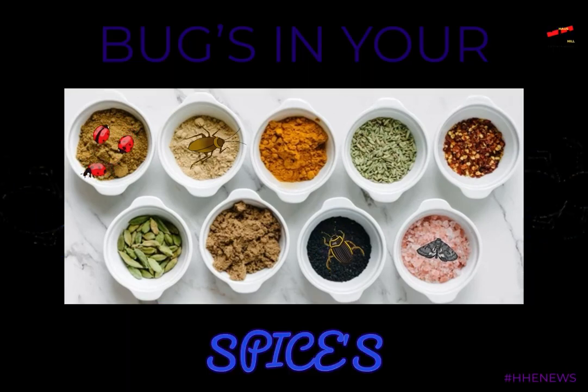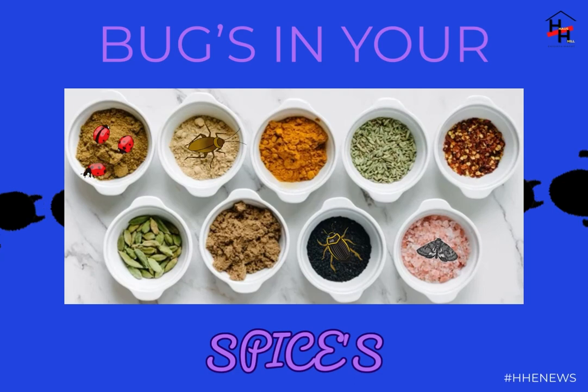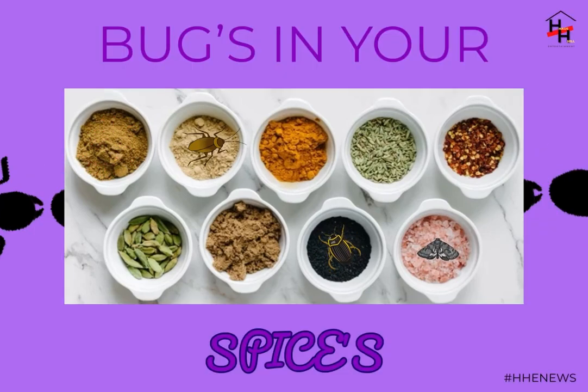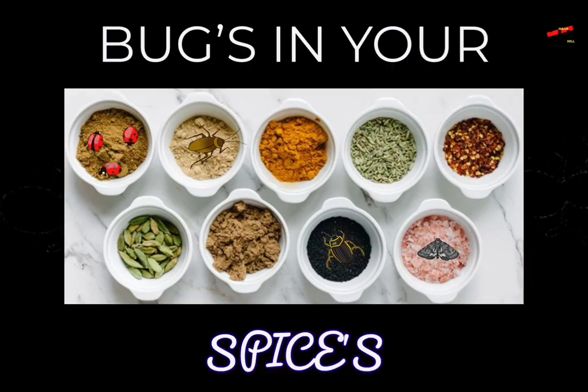The bugs most commonly found in spices are cigarette and drugstore beetles. Both are from the same family, have a reddish-brown color and a size similar to that of a sesame seed. Green notes that both the cigarette beetle and drugstore beetle — which also flock to dry tobacco and pharmaceuticals, hence the names — can fly.